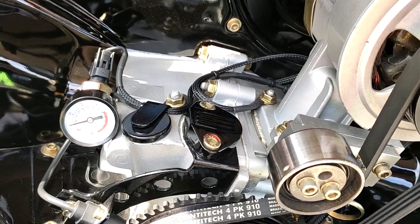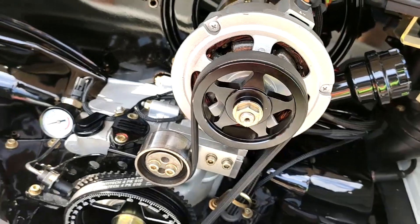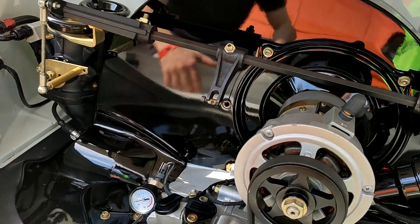Aqui não está utilizando distribuidor — usa roda fônica e bomba elétrica também para eliminar o tampão. Aqui está o detalhe da roda fônica, no capricho.